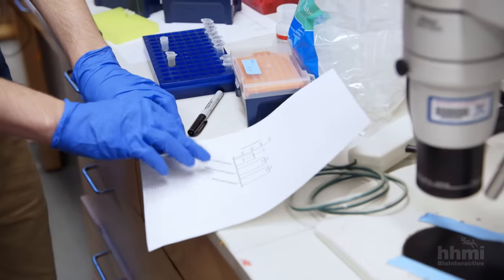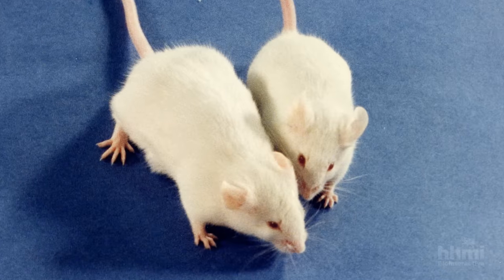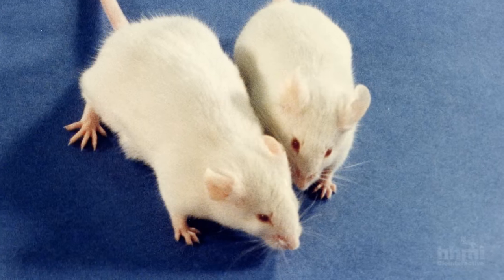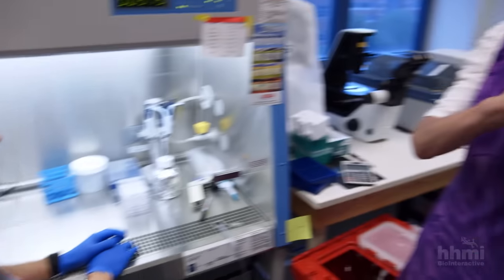I first began to be interested in gene therapy when people began to clone genes and transfer them to animals. This was in 1980. They were transferring genes to mice and altering their appearance and their growth. And I realized this approach could be used to treat humans.